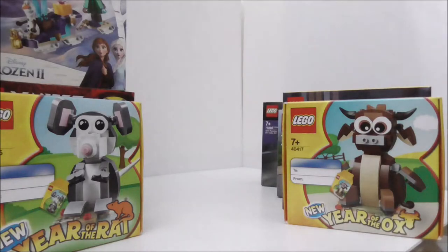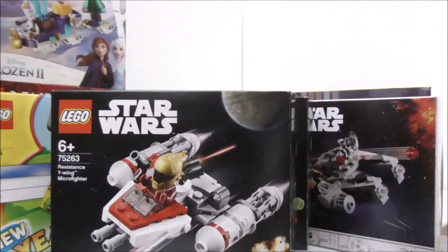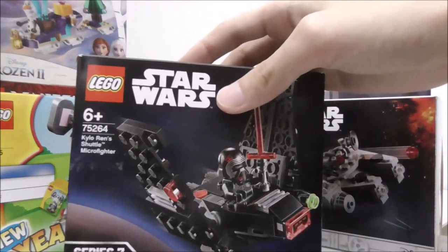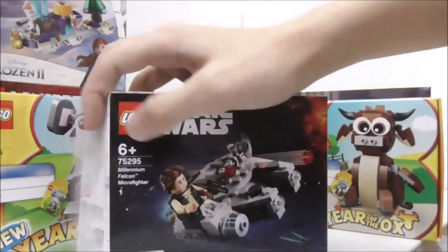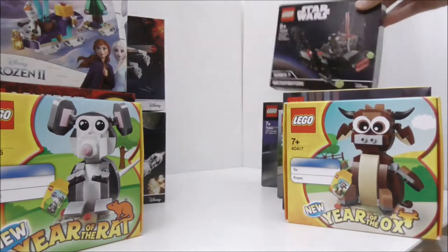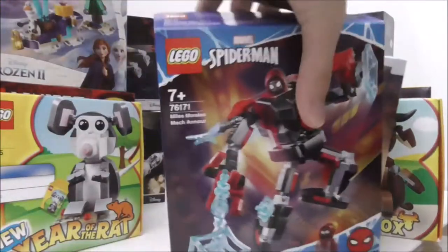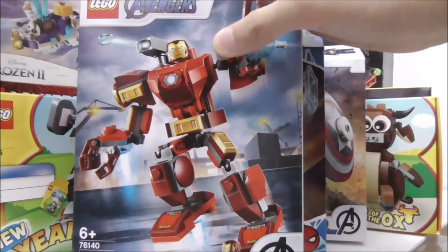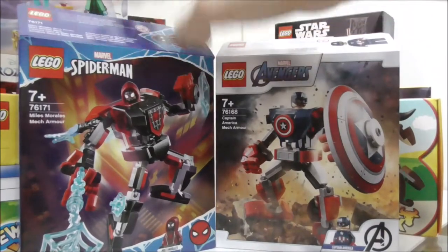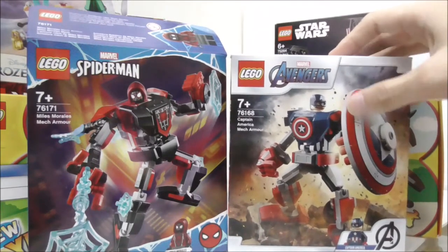Here I have some Micro Fighter sets from 2020 and 2021. I have the Y-Wing Micro Fighter, Kylo Ren's Shuttle, and the Millennium Falcon from 2021. Moving on, I have some Marvel sets — all the mechs. This one came out in 2020: the Iron Man mech suit. These two came out in 2021: the Miles Morales mech suit and the Captain America mech suit.